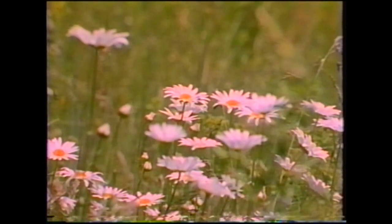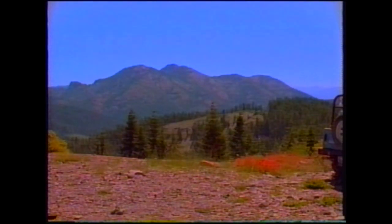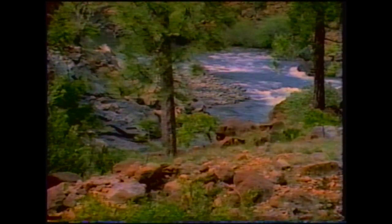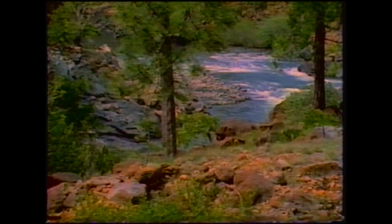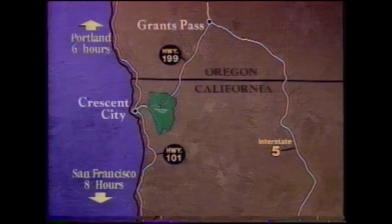Exceptional plant communities can be experienced in four specially designated botanical areas: Broken Rib, Bear Basin Butte, North Fork Smith River, and Myrtle Creek. For more information, contact the Visitor Information Center for the Smith River National Recreation Area, located along Highway 199 near the confluence of the North and Middle Forks. The Smith River National Scenic Byway is a segment of Highway 199 that connects Highway 101 near Crescent City to Interstate Highway 5. Driving time from San Francisco is only eight hours, and less than that from Portland — six hours.